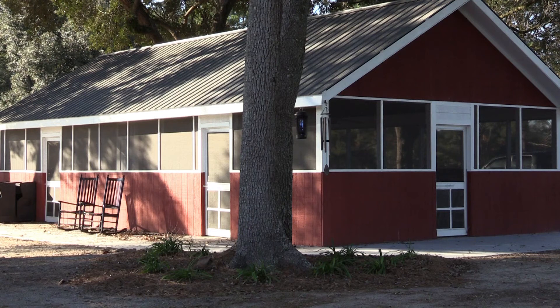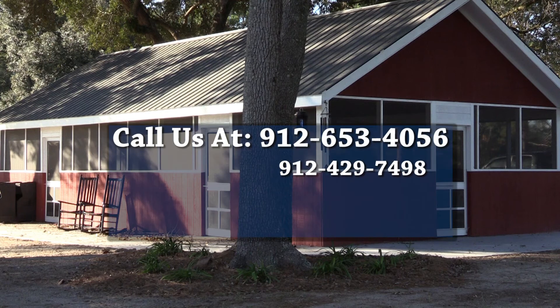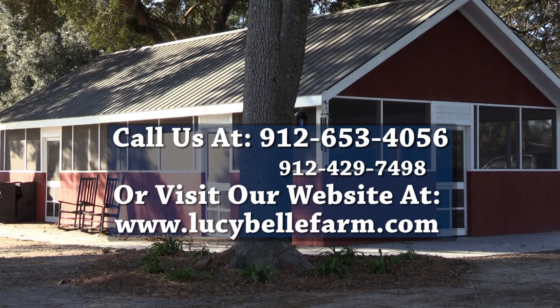It's a great place to come and get your picture made and have a get-together. Anything you can imagine, we can do it right here at Lucy Bell Farm. If you'd like to get in touch with me, my number is 429-7498, or you can go to my webpage at www.lucybellfarm.com. I'd love to have you come out and visit, look around, and enjoy some time out here. We're here to help and welcome all the people from North Bryan County and the surrounding areas anytime they want to sit back, relax, and enjoy the country.